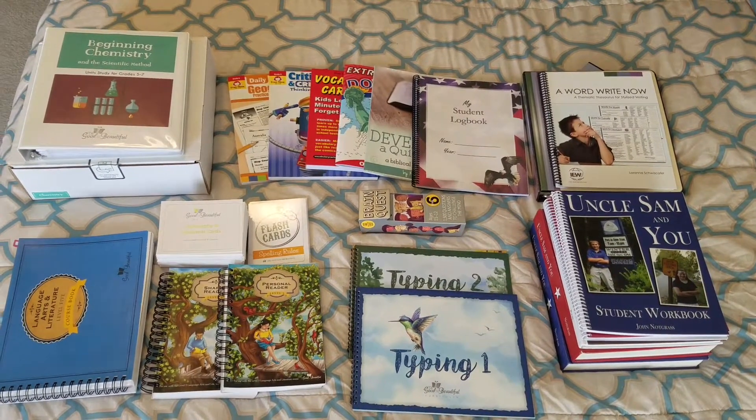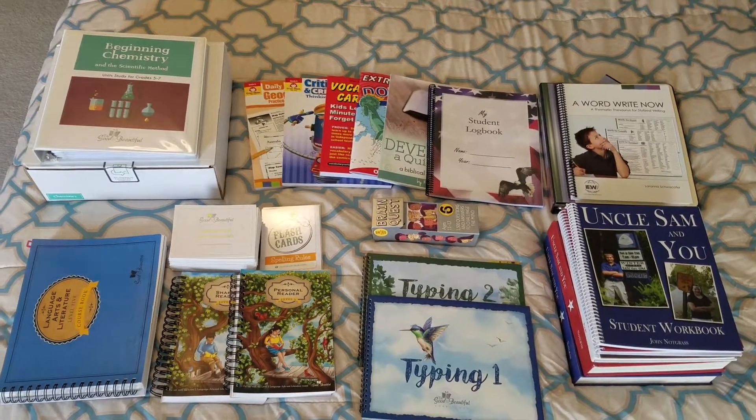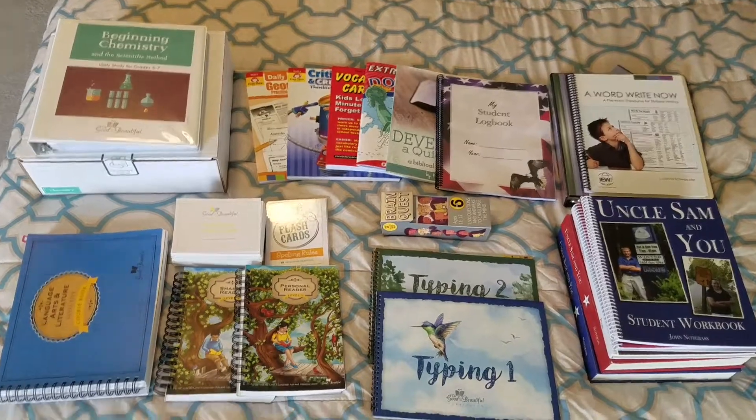Here is a view of everything we'll be using with my sixth grader this year. Let's zoom in and see what we have.